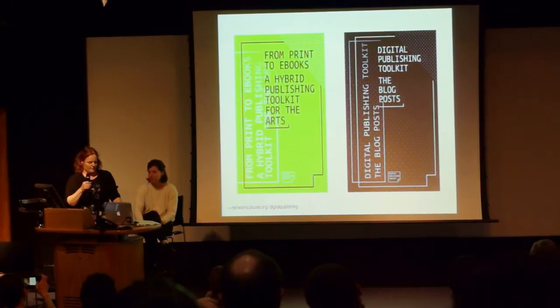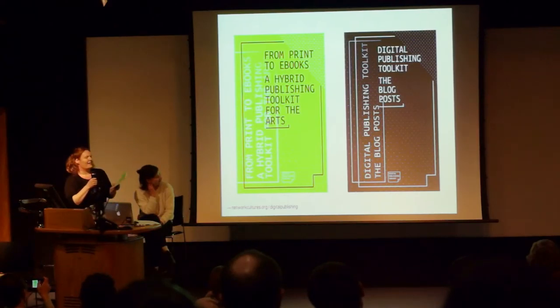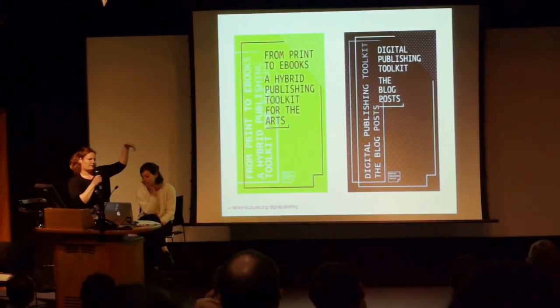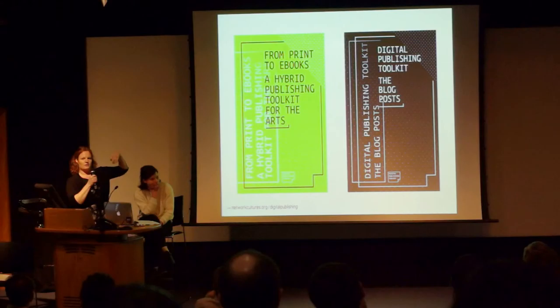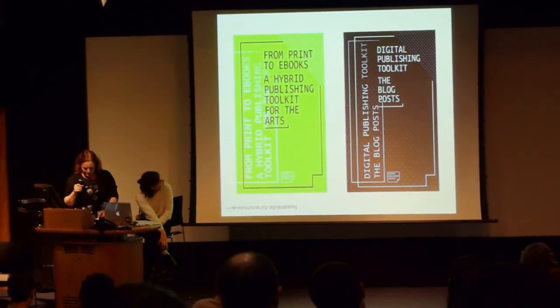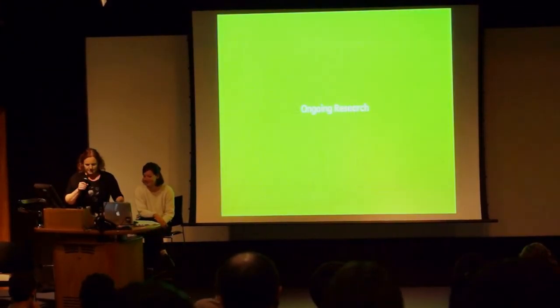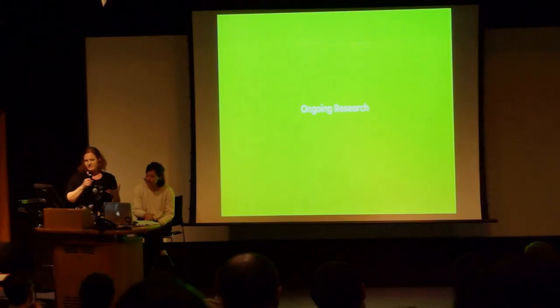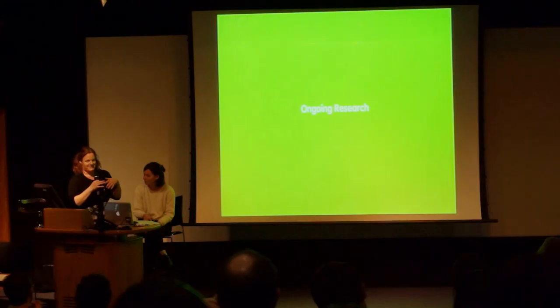We want to point you to the documentation of the people that were involved. The entire process and research process was documented, and we made a hybrid book — I have some with me. I think some of you might have already taken one; they're free to take and read, hopefully. On our site you can find all our blog posts and other documentation from that period. They're all freely accessible.